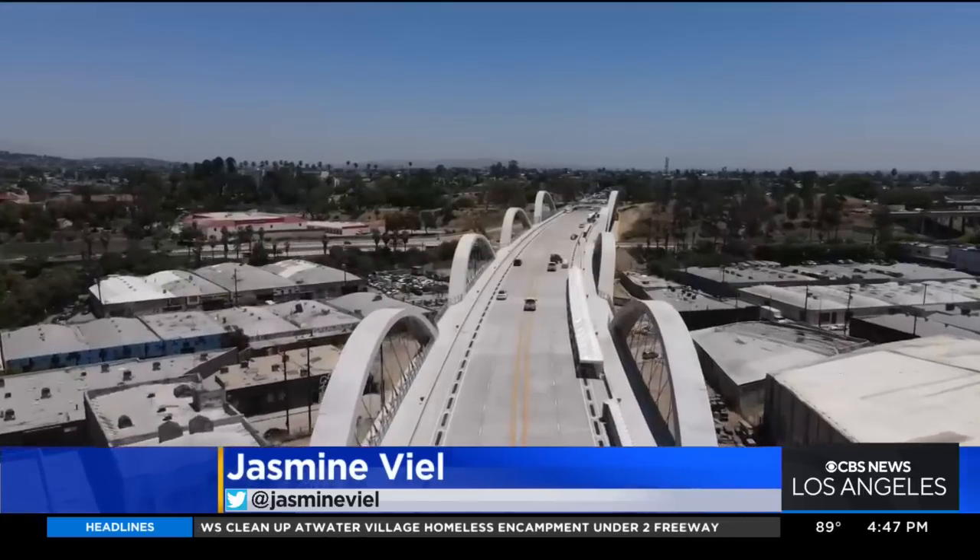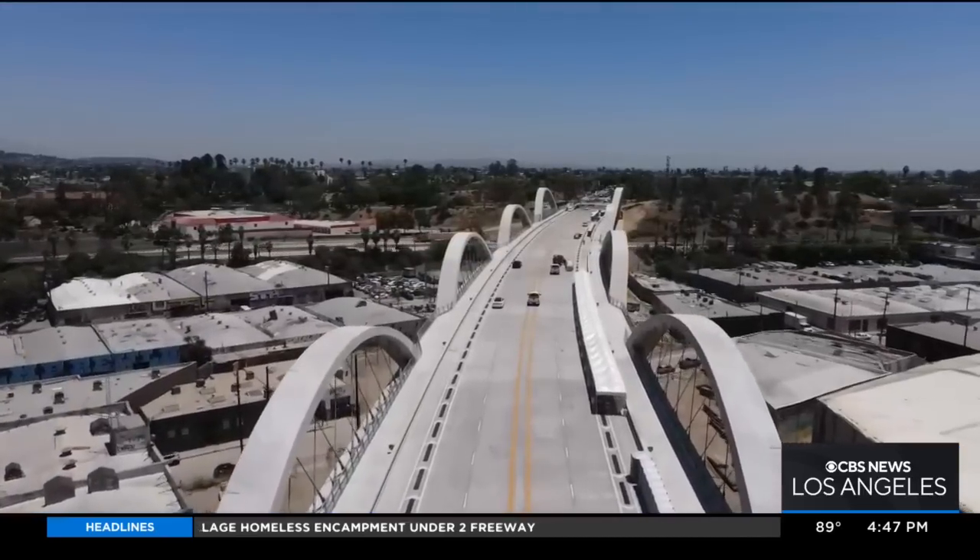The sold-out celebration is happening this weekend, both Saturday and Sunday. 15,000 people will be here on the bridge in downtown Los Angeles. I'm Jasmine Veal, KCAL 9 News.